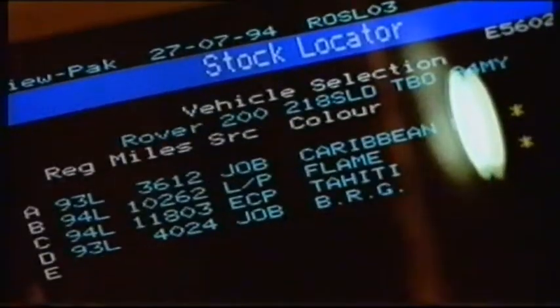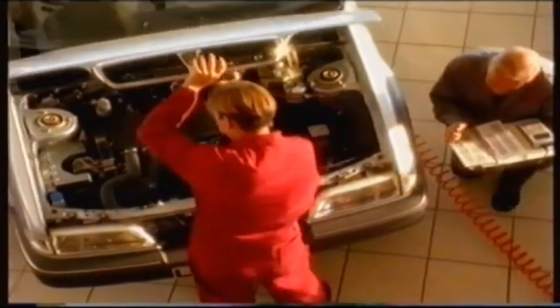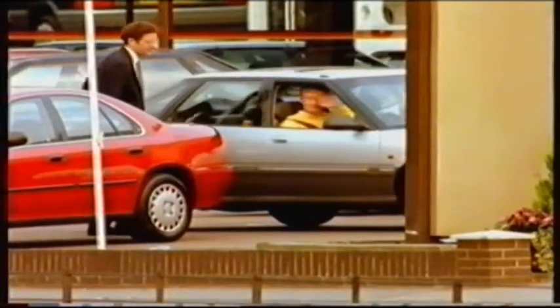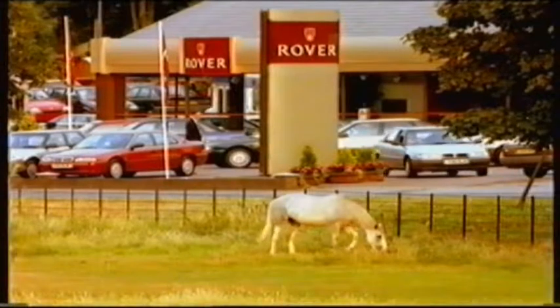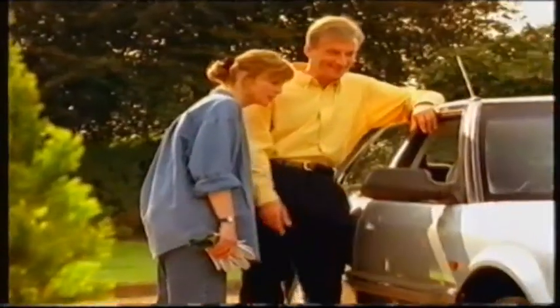Let your rover dealer look for you. He has immediate access to over 5,000 quality used rovers. Not only will he find precisely the one you want, but he can ensure it's been checked and approved by a specialist rover inspector before you take delivery. At Rover Dealers, we care enough to take all the worry out of acquiring a used car.